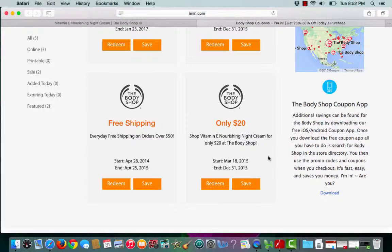This is an Ayman.com coupon verification for The Body Shop. I have a coupon letting me know about a sale happening — it's only $20 for the Vitamin E Nourishing Night Cream.